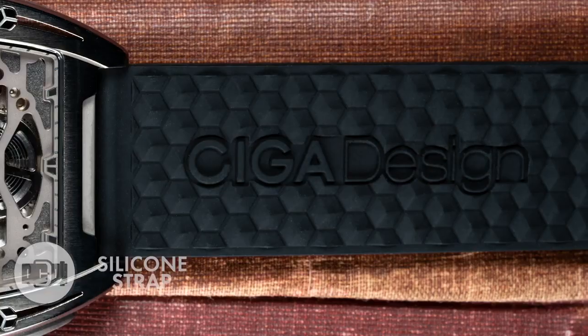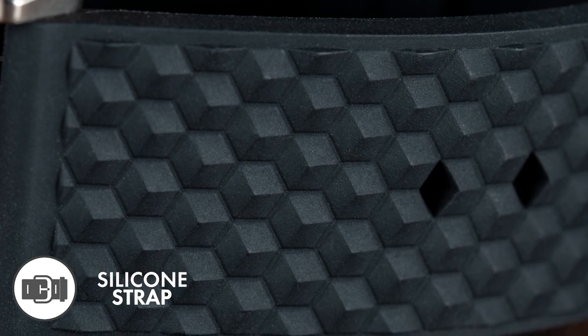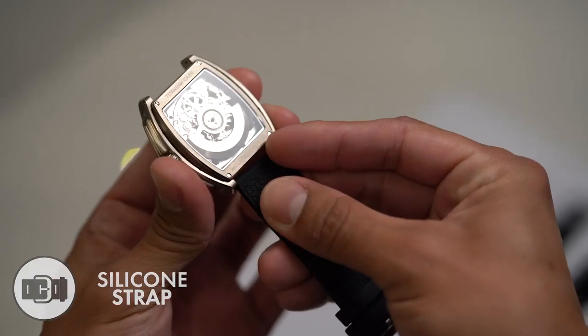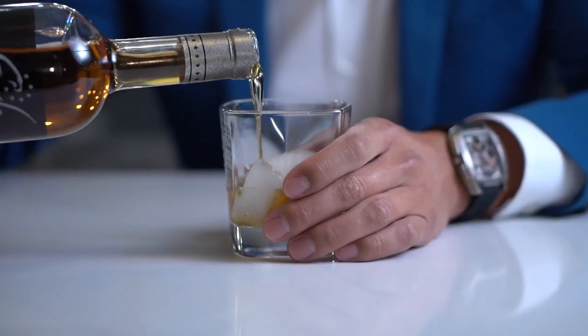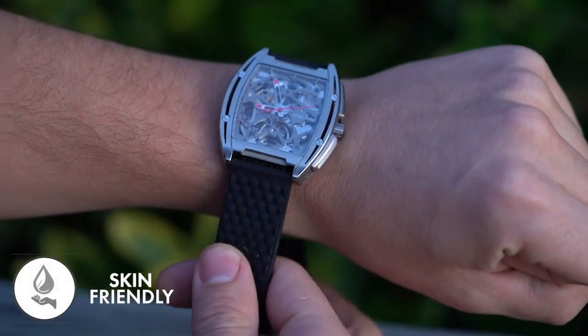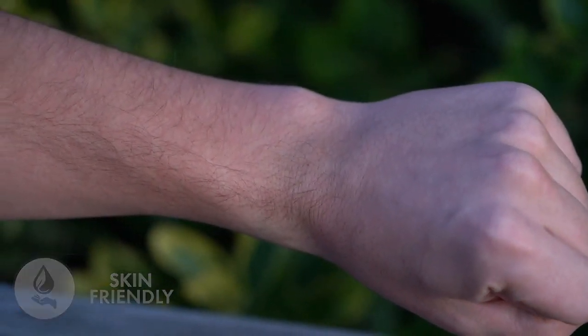The strap is every bit as important as the watch face to express who you are. We've adopted a 3D silicone design, adding a breath of youthfulness to a mature timepiece. Sophisticated but not old-fashioned, the food-grade silicone band minimizes impacts to your skin, so you can wear with ultimate comfort.